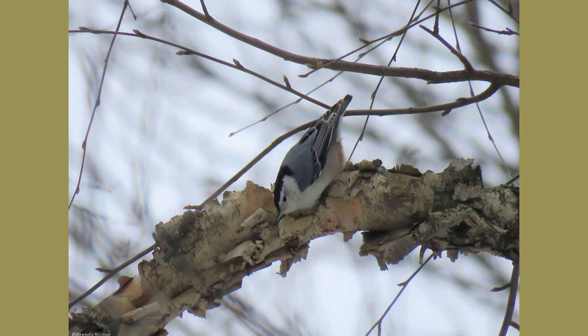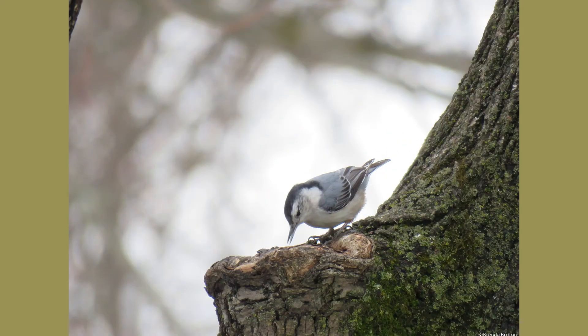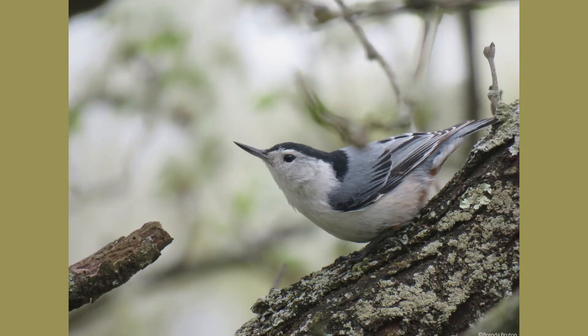White-breasted nuthatches are found throughout the United States and parts of Mexico, inhabiting deciduous forests and woodland edges. They are smaller, tree-foraging birds defined by their grayish-blue feathers on their back, a black cap, and a white underbelly and face. The lower belly and under the tail are often a chestnut color.